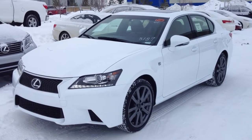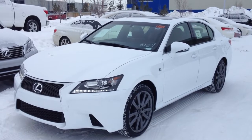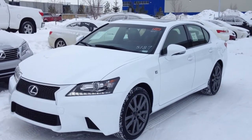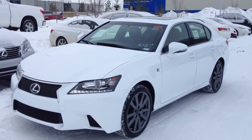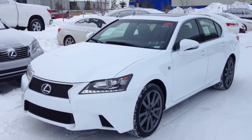Hello everybody, welcome to Lexus of Edmonton. We're located off 111th Avenue and 70th Street. We're looking at a brand new 2014 GS350 all-wheel drive. We have the ultra-white exterior, red leather inside, four-door five passenger. This is the F-Sport package.